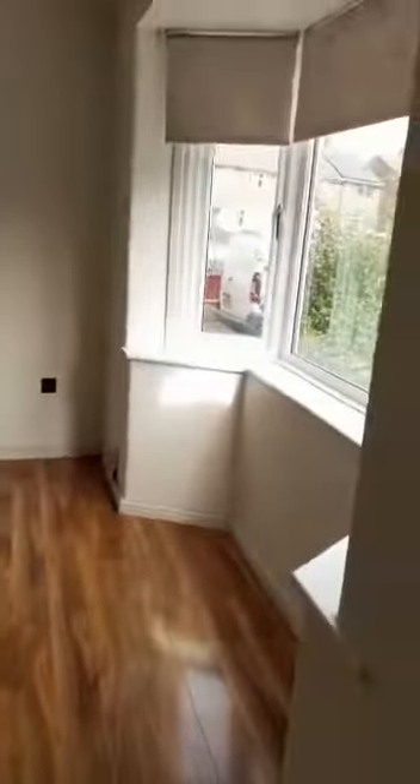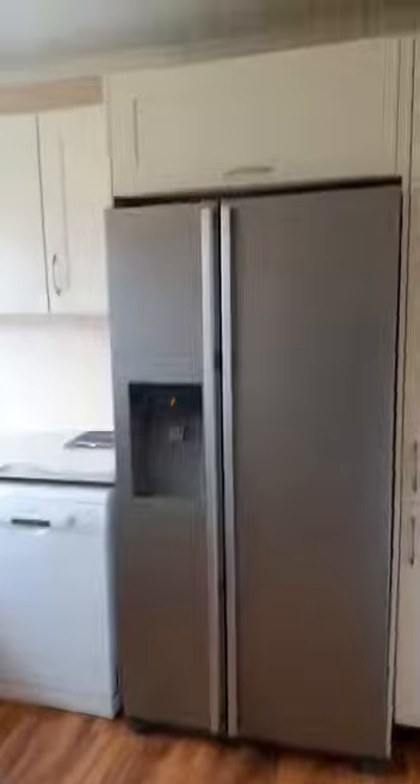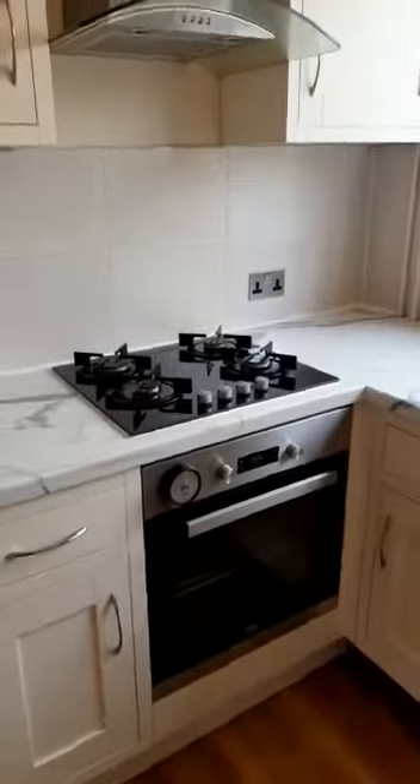Small hallway and into the lounge, bay-fronted. Just through here is a nice modern fitted kitchen accommodating an American-style fridge-freezer, dishwasher, space for a washing machine as well, plus a modern oven and hob.